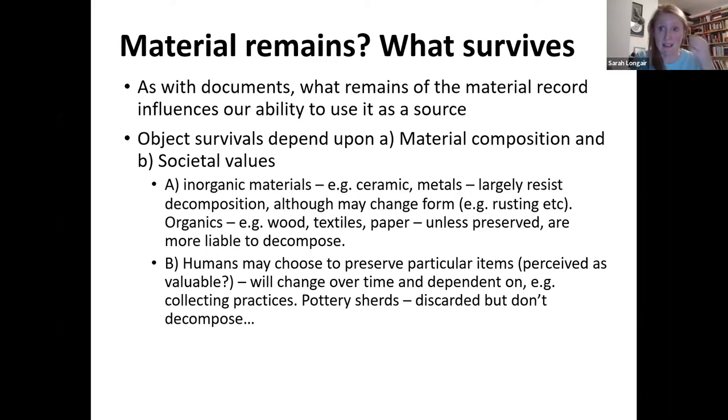Organics — woods, textiles, paper — unless they're preserved, are more liable to decompose. So when you find a medieval leather shoe preserved in mud, it's so exciting because very rarely do things like that actually survive. Of course, societal values also determine what survives. Humans may choose to preserve particular items — what is perceived as valuable will change over time and is dependent on collecting practices. Pottery shards, for example, are discarded but don't decompose — humans tried to discard them, but the object resists and survives.